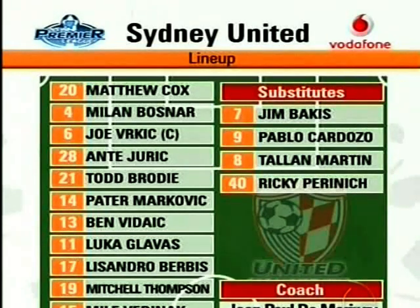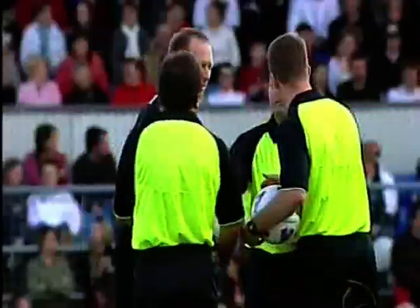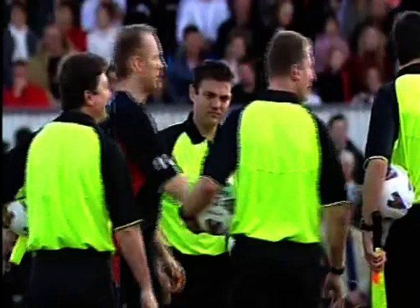Here's the Sydney United side. They start with Matthew Cox in goal. Milan Bosnar will play as a right-wing back, and then there's Joe Viric, Antti Juric in the middle of the ground — a big strong central defender — Todd Brody, Peter Markovic, Ben Vidaic in the middle of the ground again, Luke Galvez playing some very good football at the moment, and then Lissandro Derbis will help him out, and then Matty Thompson. Matty Thompson has a passport to go anywhere he likes, and Milan Vidic the other player that will be supporting up front.